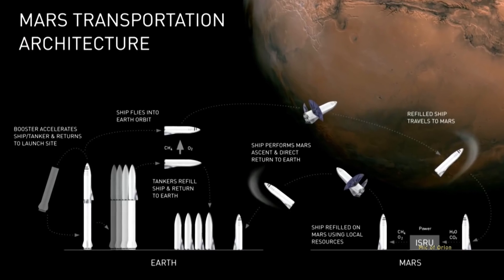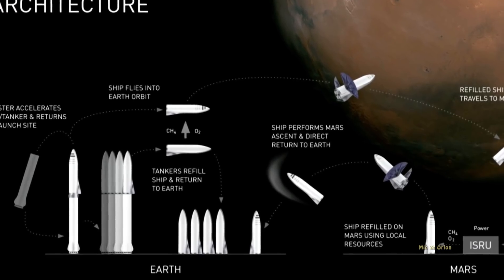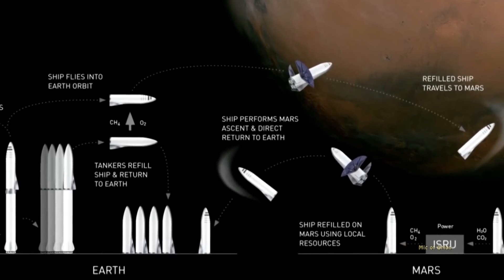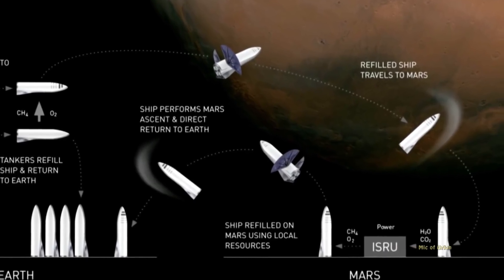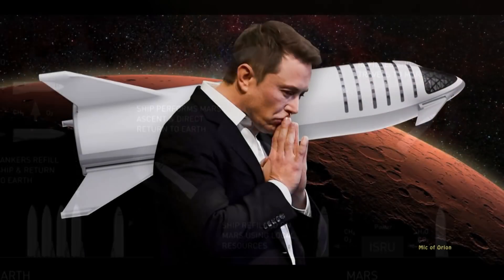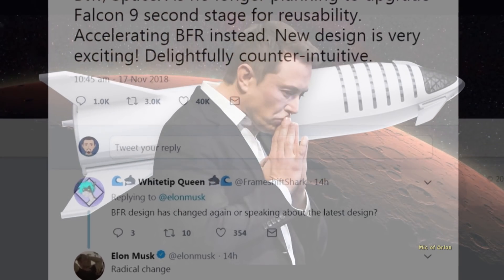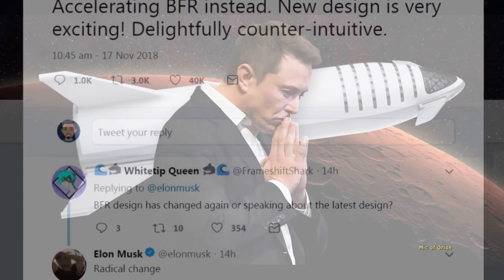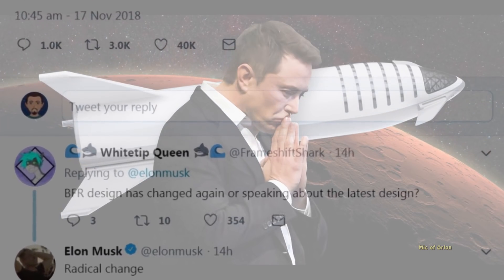Elon Musk is promising massive or drastic changes to the recent BFR design. When asked by a Twitter user if he was referring to the company's latest design released in September, or other changes, Musk responded: radical change. We can't really assume much from this, but Elon Musk doesn't mince his words, so it would be interesting to find out what exactly he is referring to.